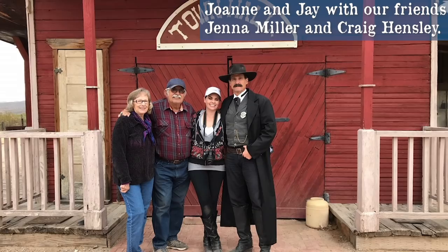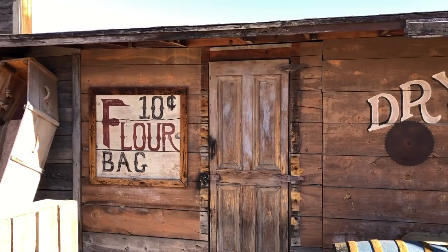Jay Gammons and his wife Joanne bought the land in the 1970s and started building his old west dream town. Jay's father was a security guard for John Wayne, and as a young lad he was wandering around western sets getting the bug. Jay decided to make not only a filming location, but also a museum.